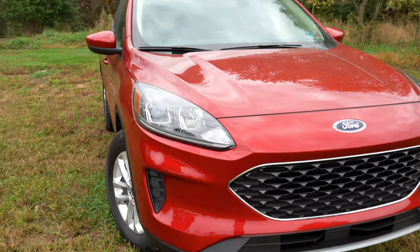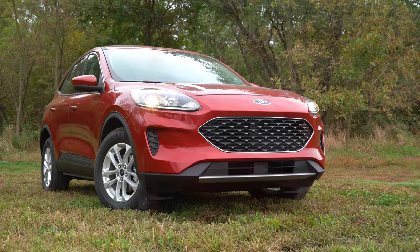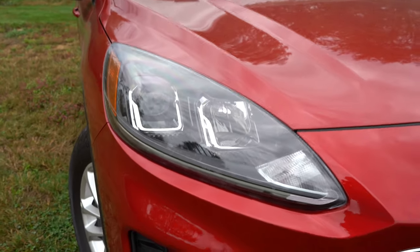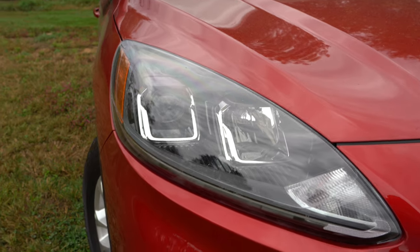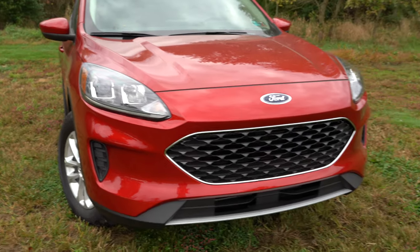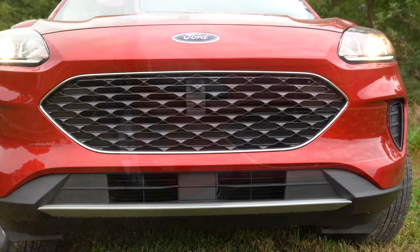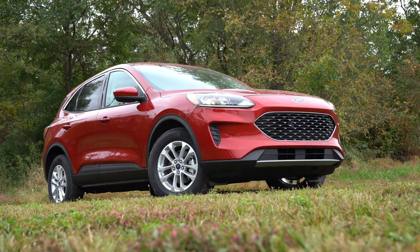For headlights: halogen reflector units come with the S, halogen projectors on the SE, SEL, and Sport, and LED headlights with LED signature lighting on the Titanium. Black headlight housings are standard across every trim level, which makes the front look more aggressive and ties in well with the black mesh grille. Fog lights are found on the SEL and Titanium, with LED fog lights on the Titanium.